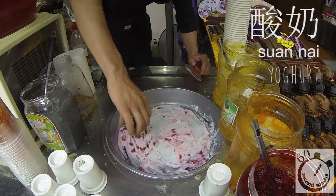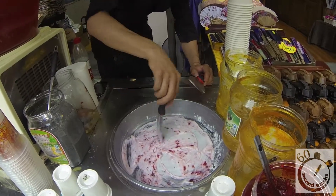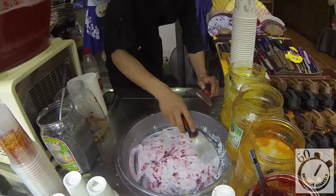Swan is sour and nai is milk, so sour milk is how you say yogurt in Chinese. It actually makes a lot of sense when you think about it.